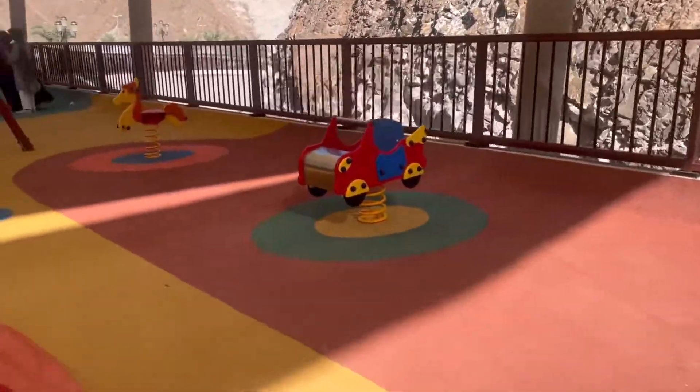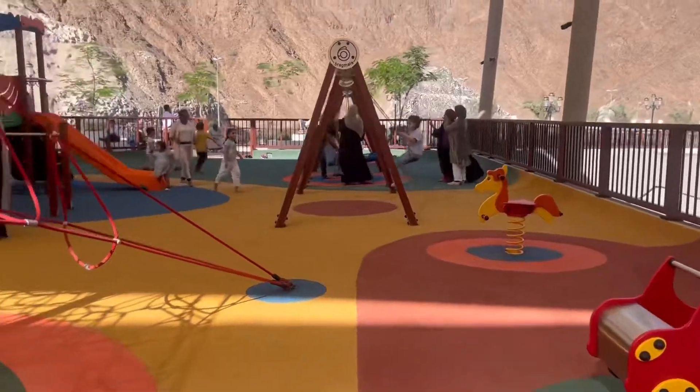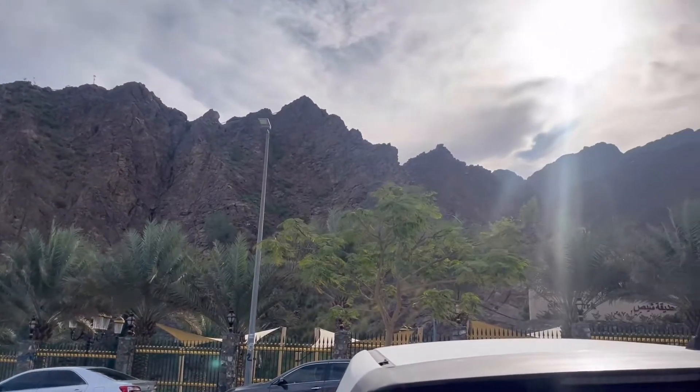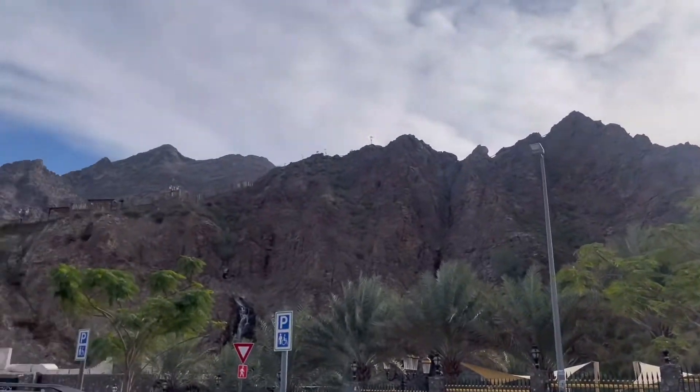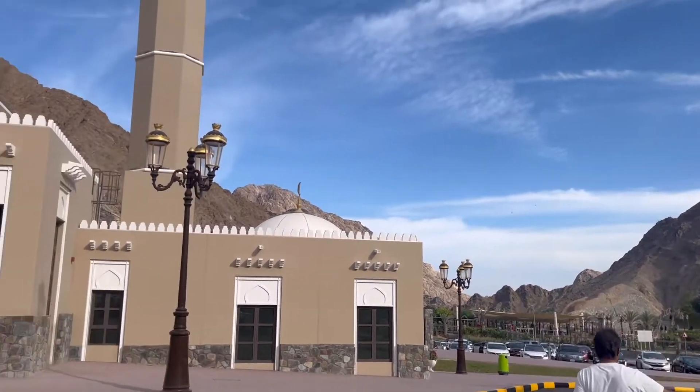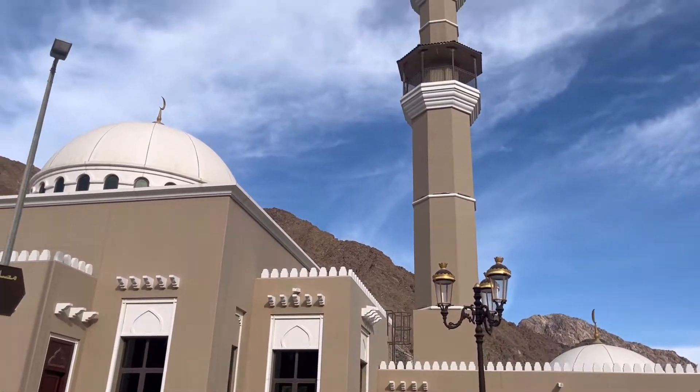She's Park is also very very beautiful, surrounded by the mountains in the wadi — it's amazing. Nestled among these Hajar Mountains is the beautiful She's Park. This is the outside area; there is a big mosque here.